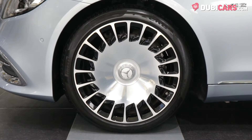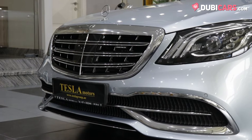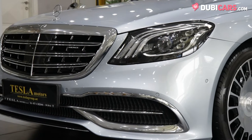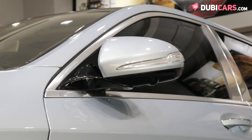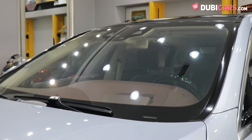Each corner is fitted with stunning 21-inch wheels, while the front end has a bold signature Mercedes grille with alluring headlights flanking either side. Other exterior features include parking sensors, multiple cameras, soft closing doors and plenty of safety tech.